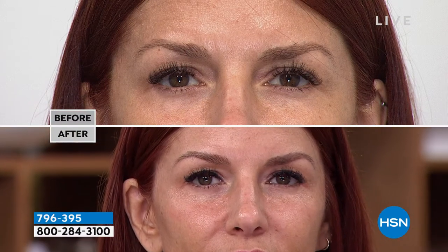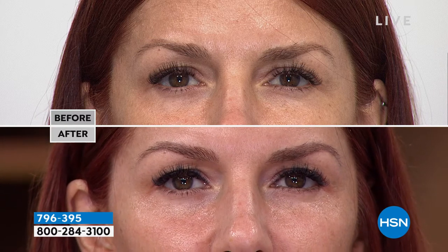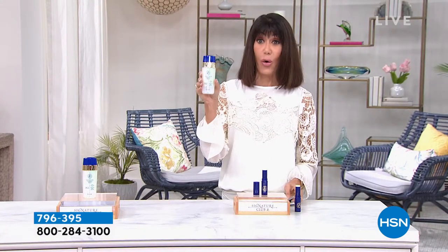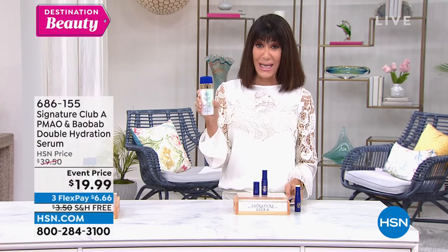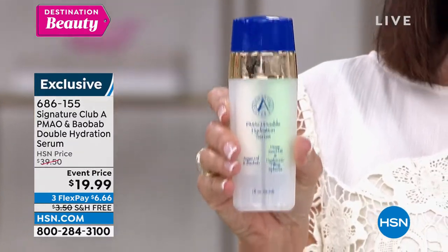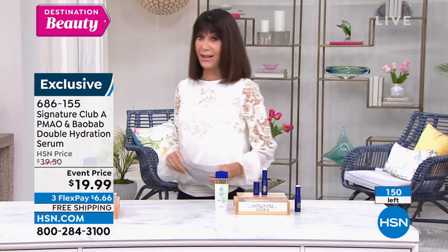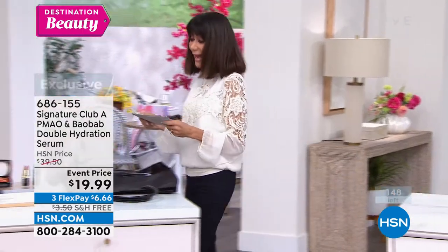Brand new, $19.50 is your price today — item number 796395. It's about creating that beautiful, smooth look underneath the eye area. The Argon Baobab Hemp Seed Oil is the lowest price ever offered: $19.99 right now. Originally $39.50. Only 200 lucky people can grab it, and everything still has free shipping and handling. There's only 150 left — definitely grab that one if you can.